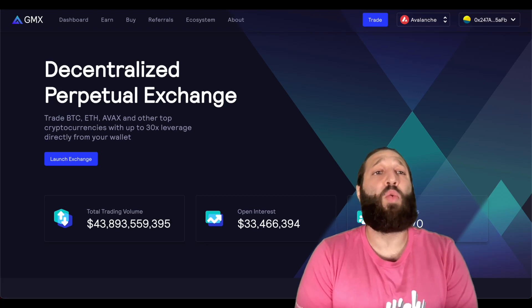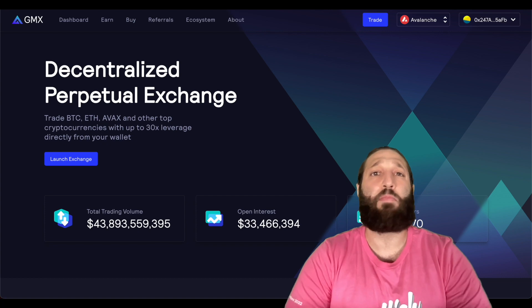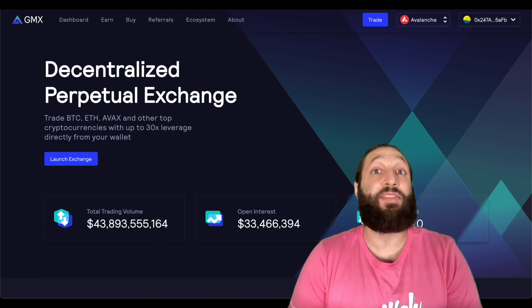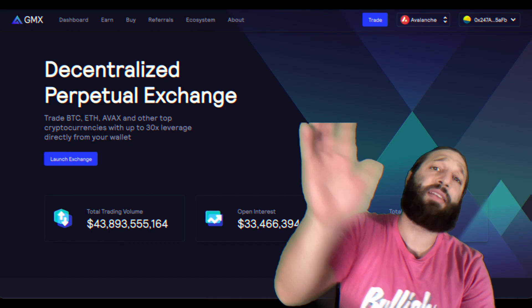Hey, what's up everybody? In this video, we're going to go over GMX, a decentralized perpetual exchange where you could trade multiple cryptocurrencies and even use leverage. I'm going to go over the benefits of using a DEX, so let's get right into this video.